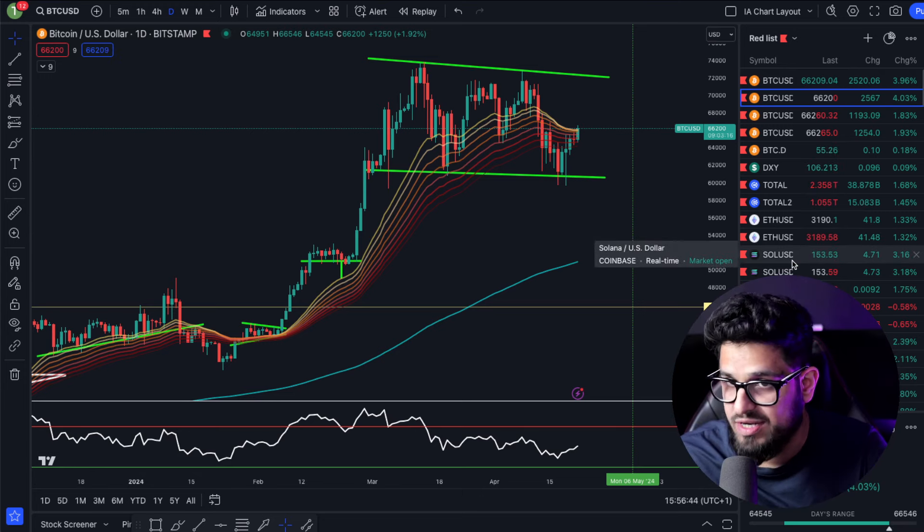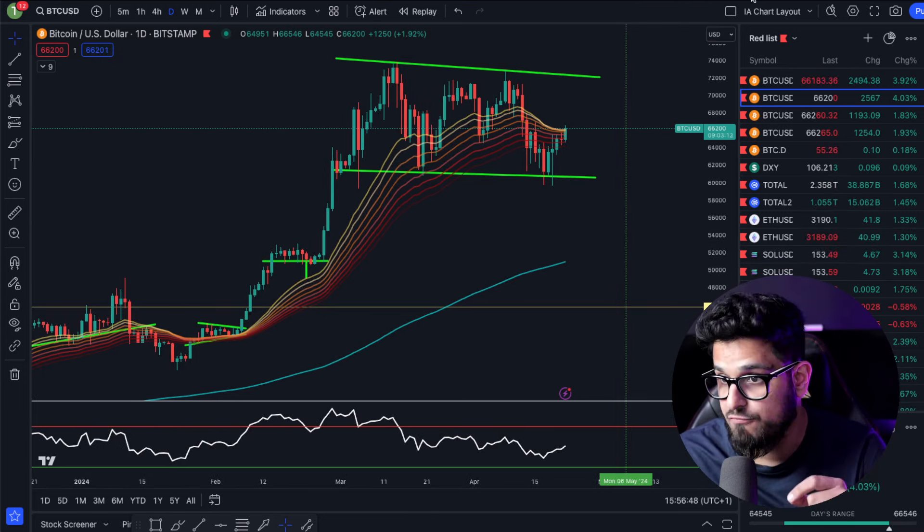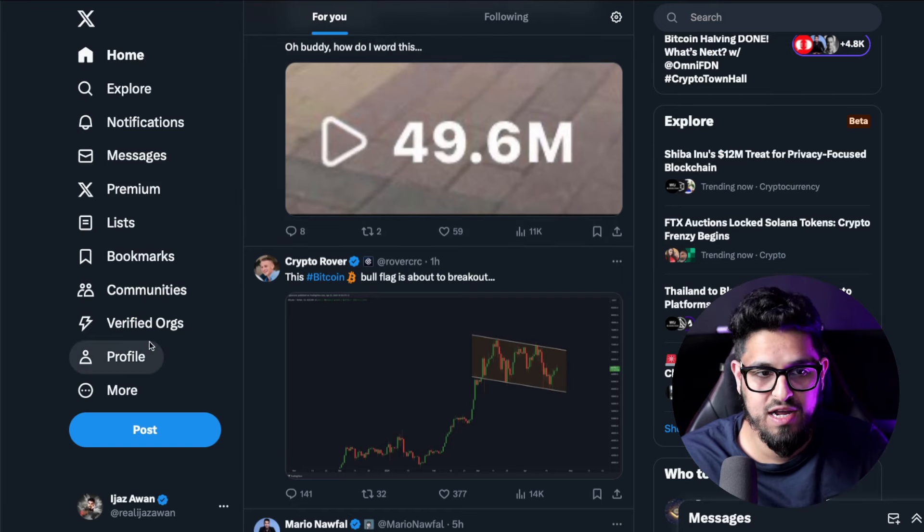If you're trading with leverage you've got to be very careful — these geopolitical events can move the market. If you're in leverage, you need to be ready and very cautious.